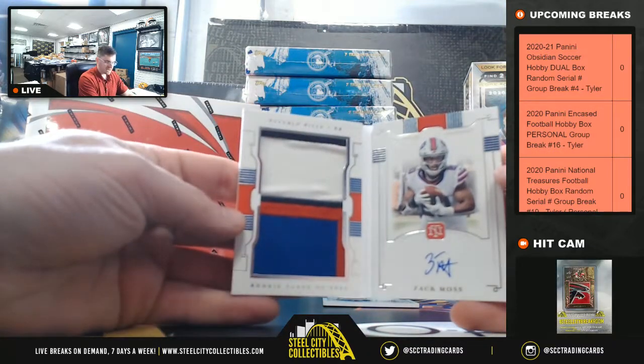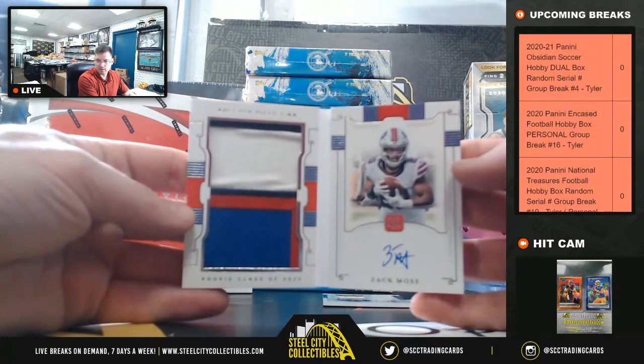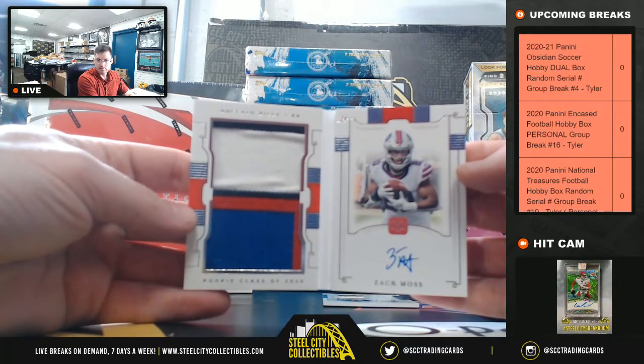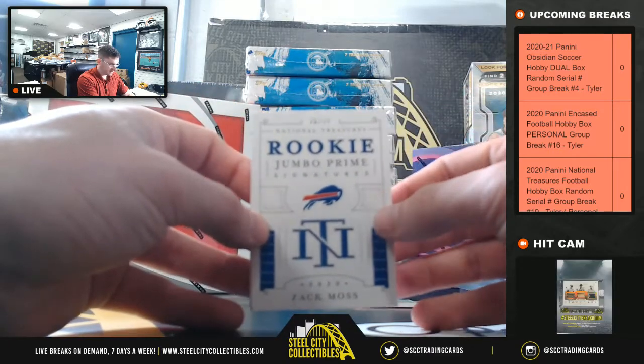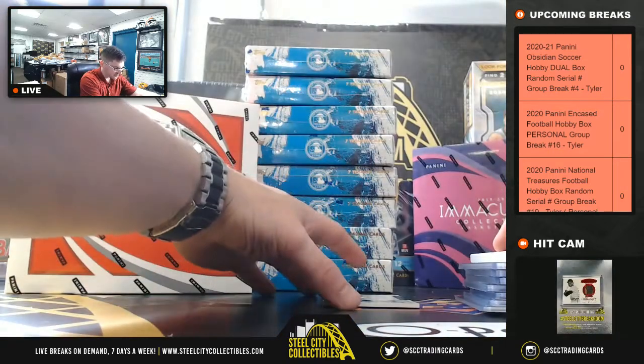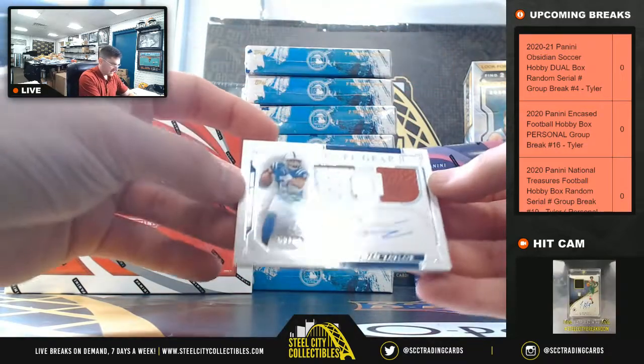Zach Moss Jumbo Patch Booklet. Zach Moss 30 of 99, out of 99.